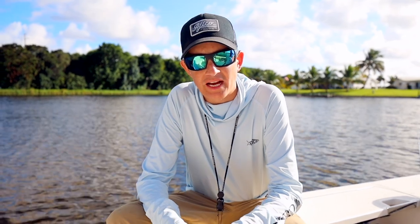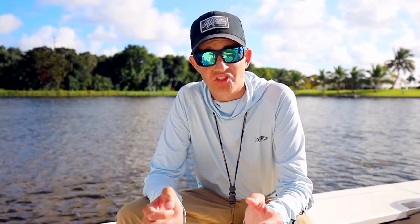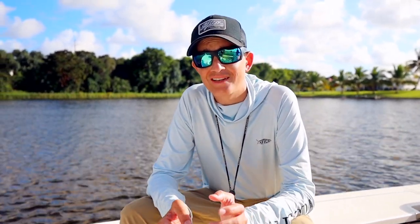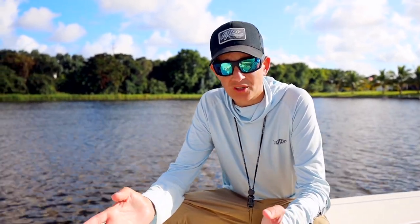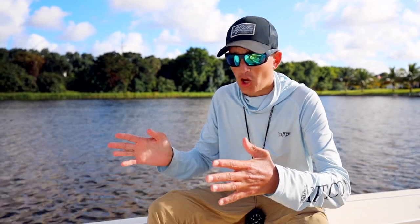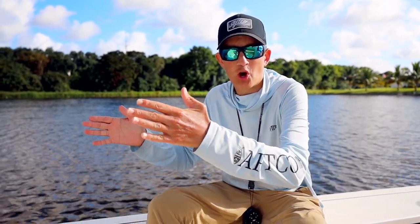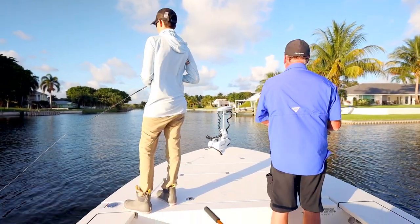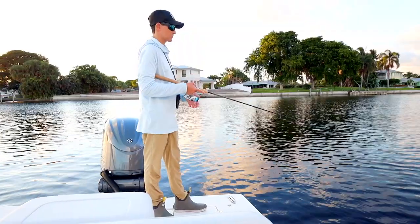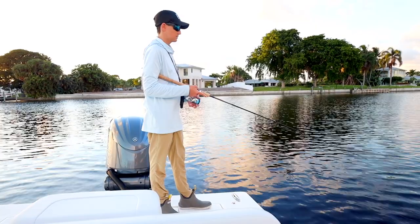One thing that makes this boat so great, especially from a guide perspective, is the width. The beam of the boat is 8 foot 6 inches and the boat is only 21 feet long, so it's really an ultra wide boat. It holds that profile almost all the way to the bow, so you get a huge deck in the front and a huge casting deck in the back — a lot of times we fish off the back of the boat.